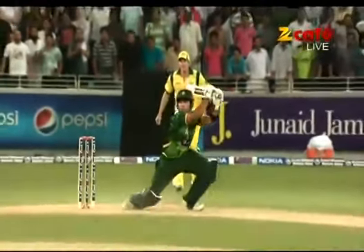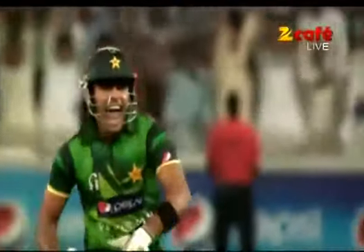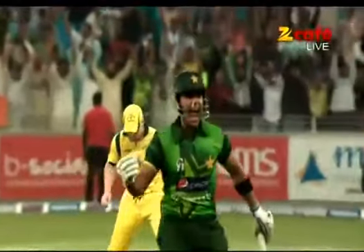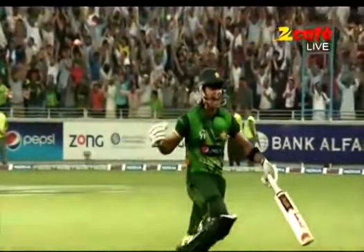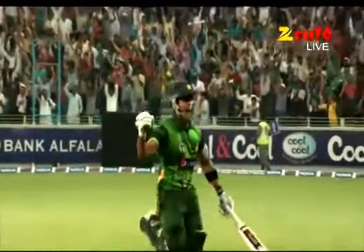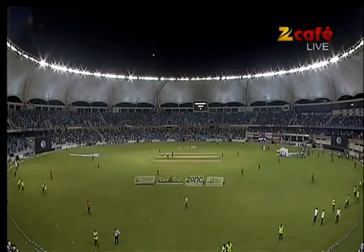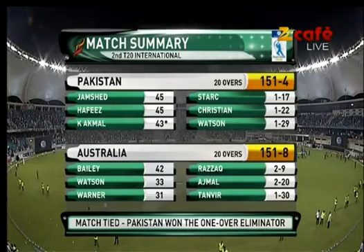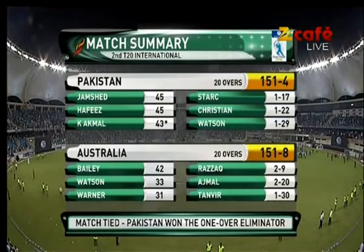Umar Akmal gets a fuller one, tries to drive it through cover off the toe of the blade — and look at him go, scampering through. The run-out was on, it missed, and Akmal knew it and just kept going. Taking on Usain Bolt and Johan Blake, charging through for the winner. Loving it, very pumped and over the moon. Just after midnight local time here in the UAE. Fabulous scenes at Dubai Sports City — the Ring of Fire, a fabulous stadium. We've seen a great T20 International, the second of three. 151 for four tied with 151 for eight from Australia, and we had to have a super over. Pakistan have got up to take out the one-over eliminator.